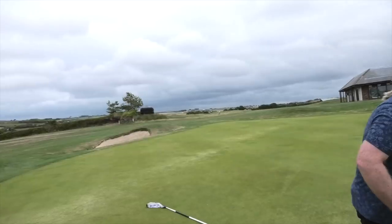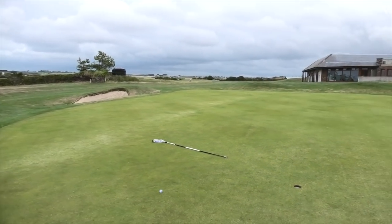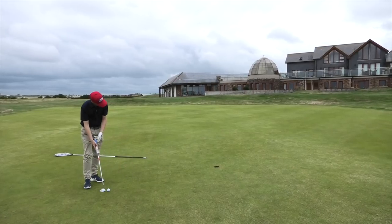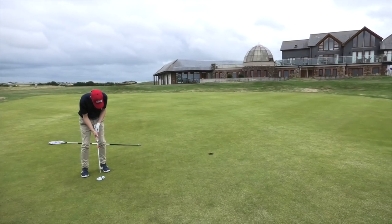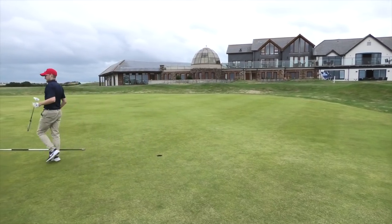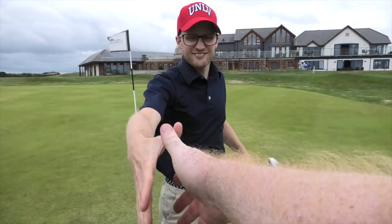Nice finish. Let Smithy do his thing — shall we get the backdrop of the location for you at the same time? What a finish! What a finish — and what a place. Cheers, John. Enjoyed that, mate. Thank you very much. Really enjoyable. Good winner again.